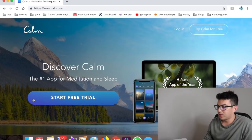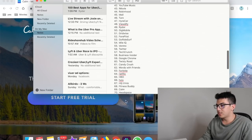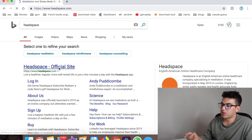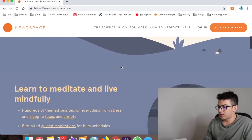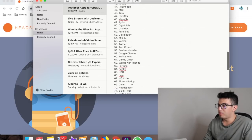Number forty-three is Headspace — similar to Calm but more focused on morning routines and breathing exercises for a healthier, happier day. Number forty-four is 8 Ball Pool — one of my favorite games. You play pool on your phone against real live opponents. It's really fun.